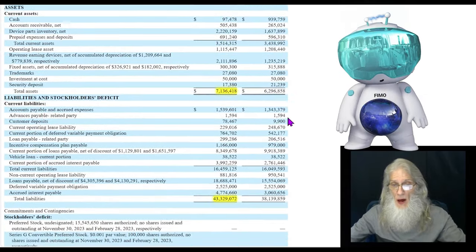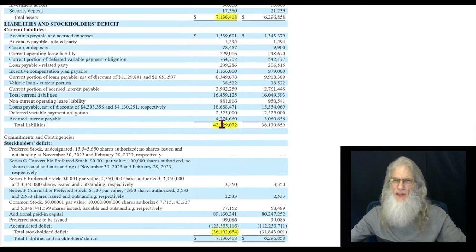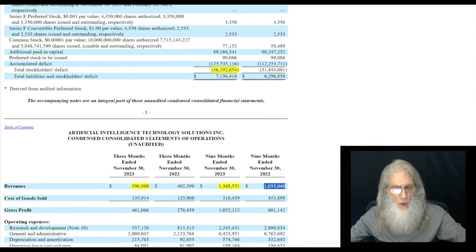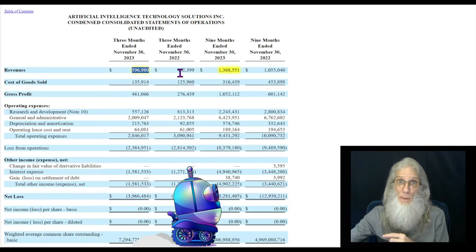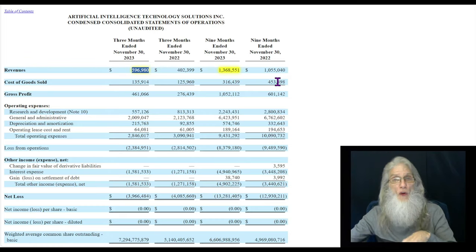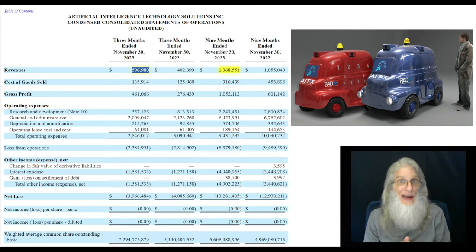Looking at the assets for the company — at the end of November 2023, they had about $7 million. Total liabilities, a little more than that: $43 million, which means shareholders are holding a deficit of about $36 million. Revenues are increasing though. Looking at the last three months from November 30th back, we did about $600,000. Compare that to the same period the year before — we are up. Same thing with the nine-month period: we're at $1.3 million, compare that to the year before, we are up. I did scroll all the way down to subsequent events, where they put bonus information that came out after the financial — you can find mergers, deals that aren't released in press releases yet. Sad to say, I didn't find anything here.